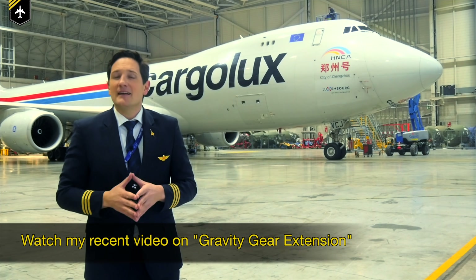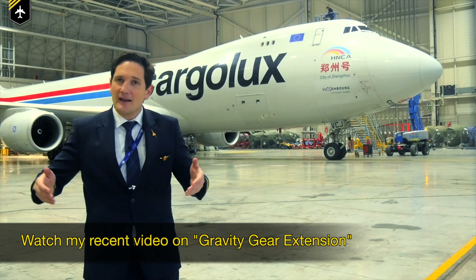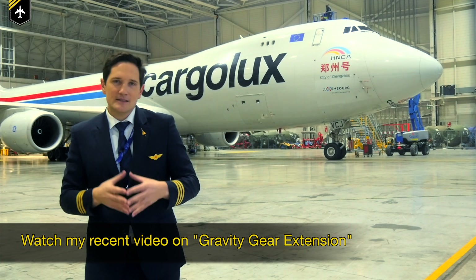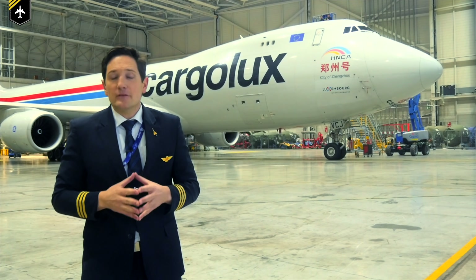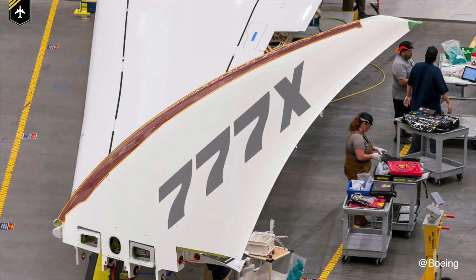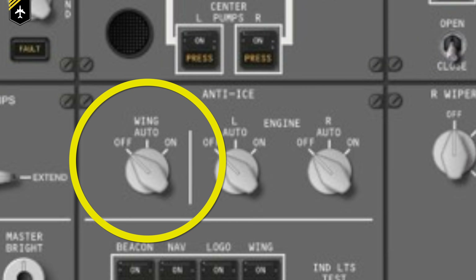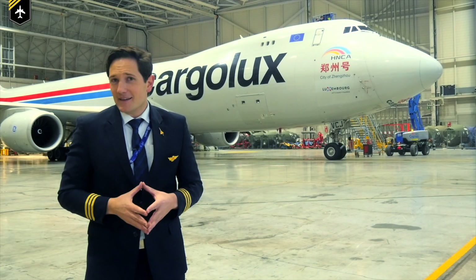Compared to the landing gear — hydraulic pressure to keep it up but no pressure needed to extend it — making the system independent. Also, the leading edge of the foldable wingtip is electrically heated to prevent ice from accumulating, and is turned on with the wing anti-ice switch on the overhead panel.